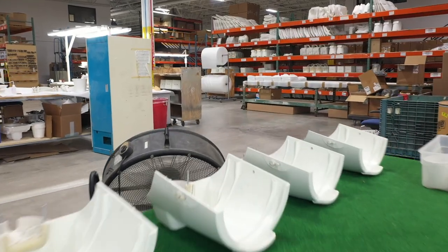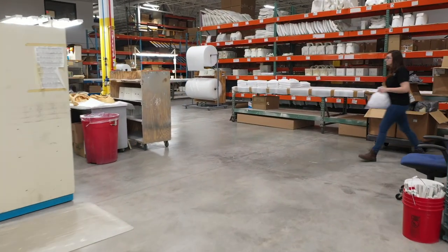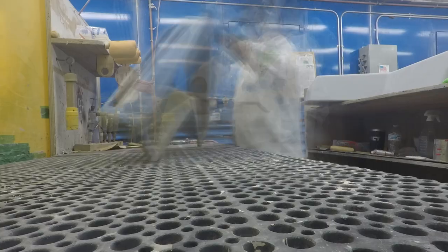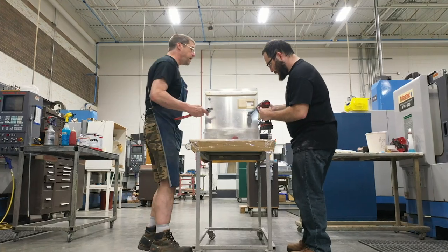In my career, I've had an opportunity to see a lot of different facilities in the additive manufacturing space, and MCT by far is the most impressive facility I've had an opportunity to be a part of. Every single day I walk in here, I'm incredibly proud of the facility, the people, and the capabilities that we have to serve our customers.